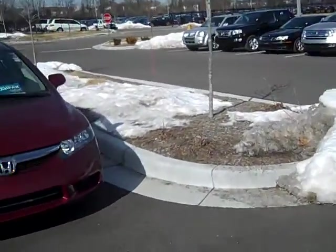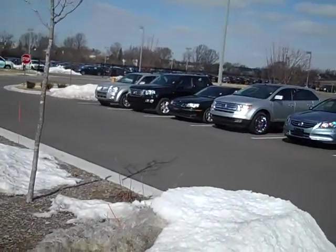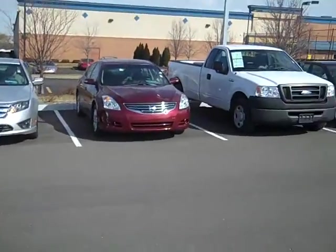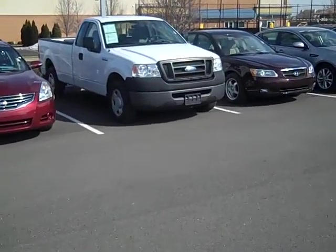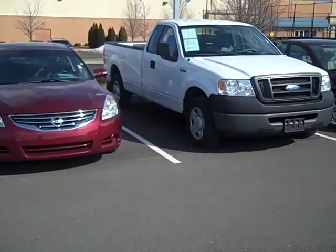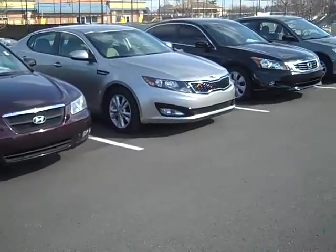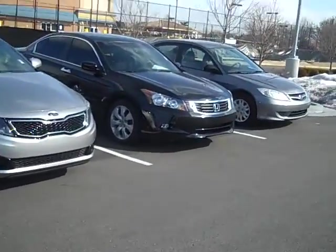And some more of our used Ridgelines, Mercurys, more Hondas, Ford F-150 for the truck lovers out there and it does have a toolbox in the back, even a Kia Optima — plenty to choose from.